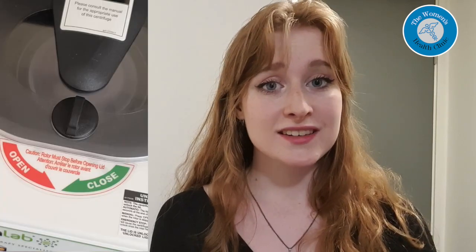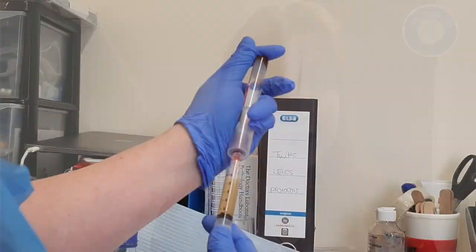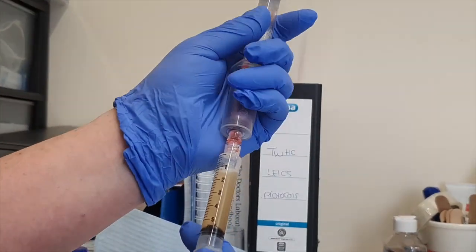The process involves taking blood, usually from a patient's arm, spinning it in a centrifuge to separate the components as seen in this clip, and then it is carefully extracted in a closed system which ensures it's completely safe and there's no risk of infection.